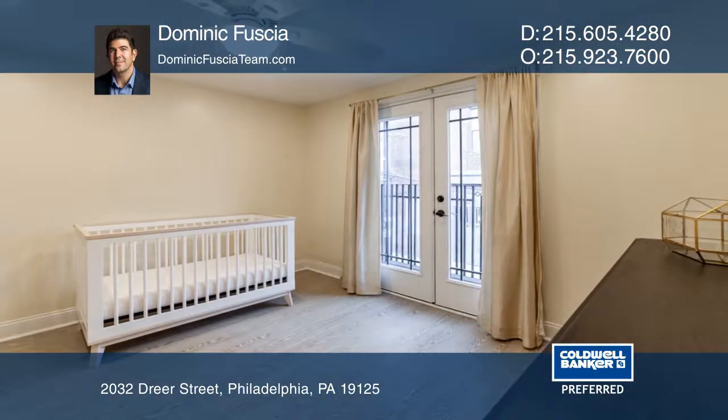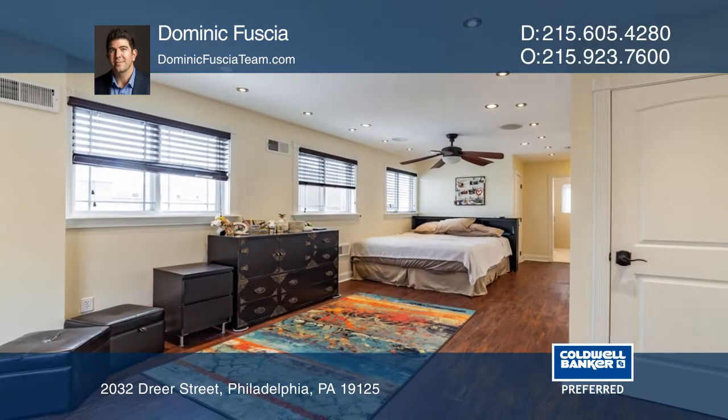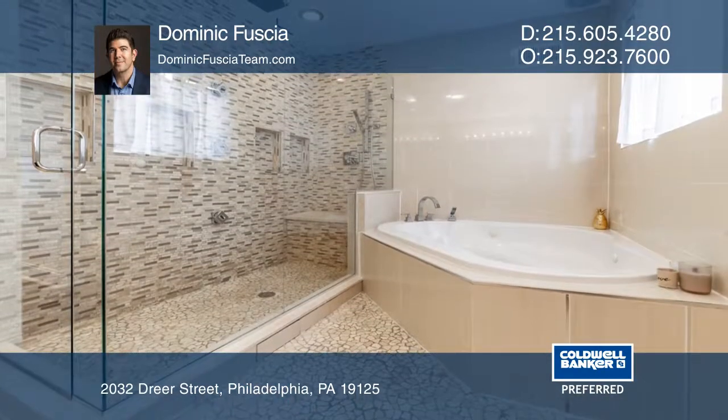On the second floor, you'll find a bedroom that opens to a private balcony. The third floor houses the master suite with a walk-in closet and access to the roof for a future roof deck.